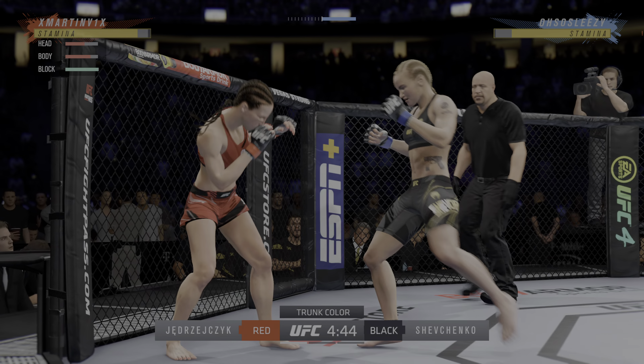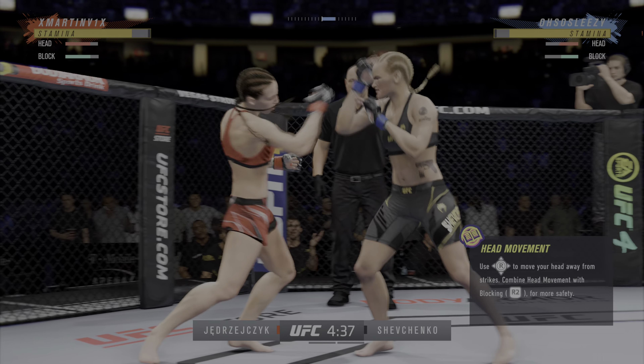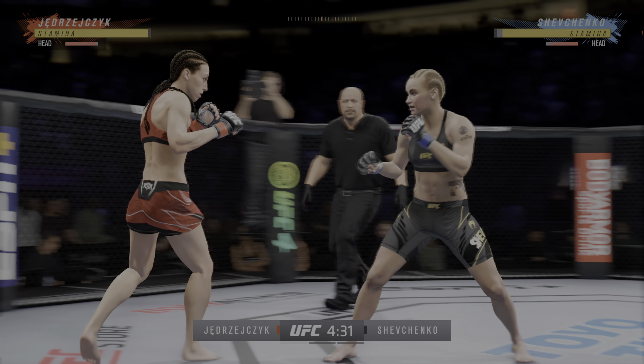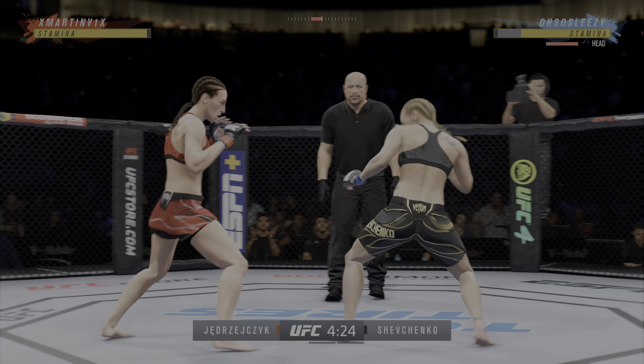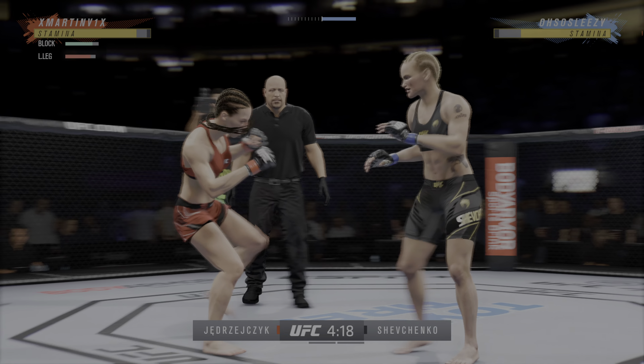They can head to the popcorn booth right now because we don't need them. This is going to be all striking — leave that grapple button empty, don't touch it, cover it with a piece of tape, you don't need it. Striker versus striker, both have the mentality that they just want to put damage on their opponents.